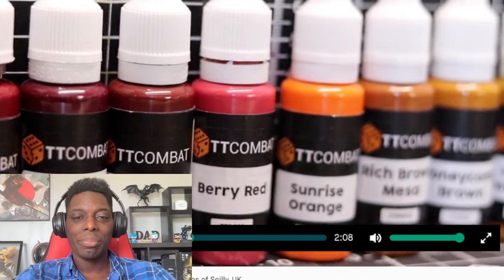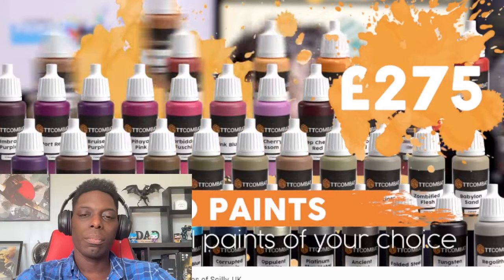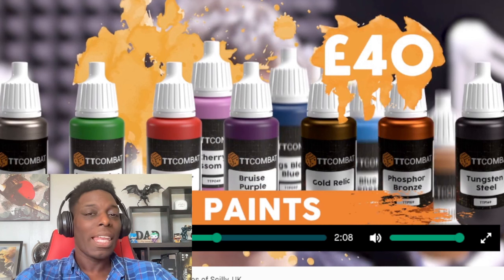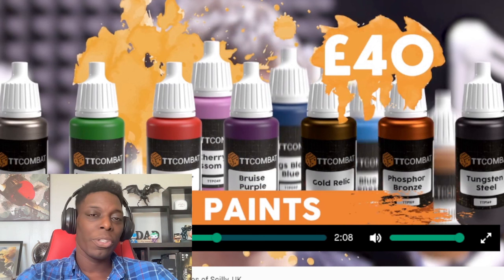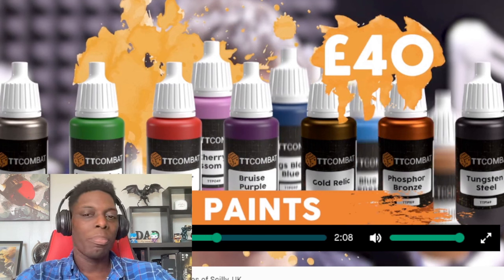They've also got paint racks and handy extras to complement the range, which they hope to unlock via stretch goals, with multiple pledge levels to choose from. For 275 euros you can go all in and get a huge amount of paint. For a guy like me, I'd be basic — that 40-euro option gets you 20 bottles of paint and I'd kind of see where I go from there.